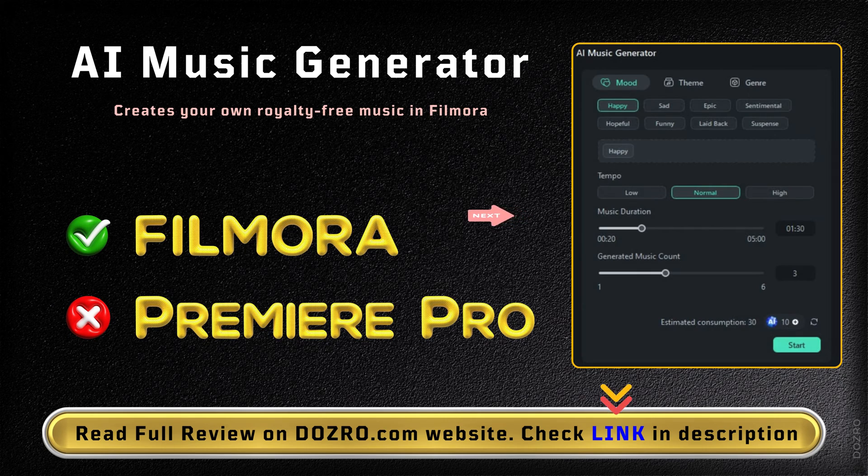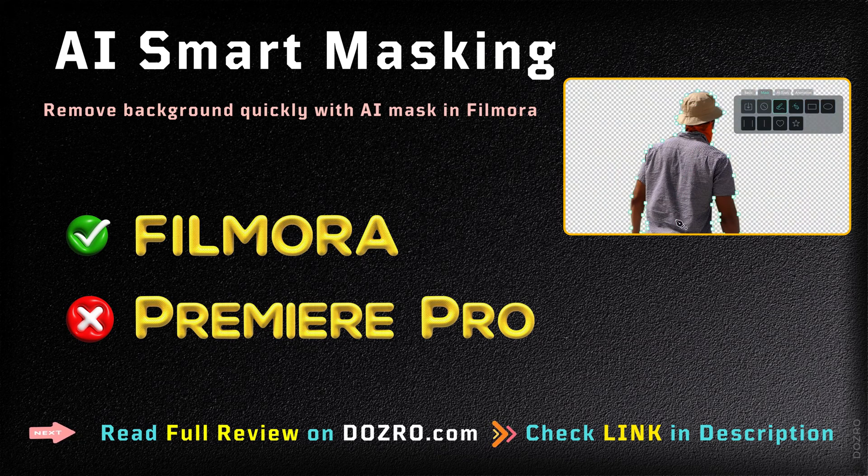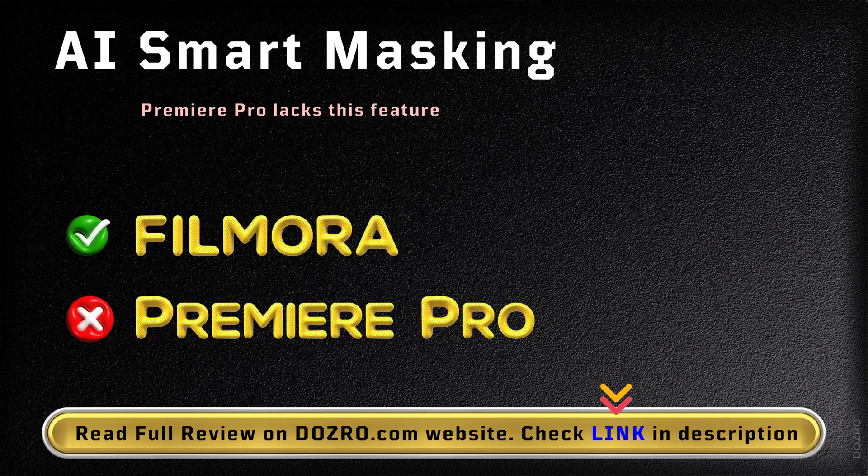In Wondershare Filmora, you can generate your own music, but this feature is not available in Premiere Pro. The AI Smart Masking for quick background removal is available only in Filmora but not available in Premiere Pro.